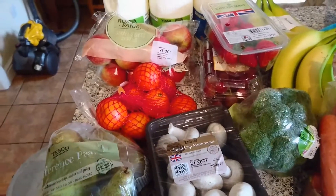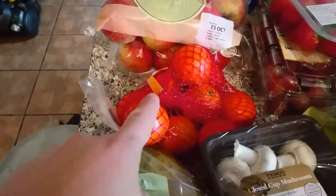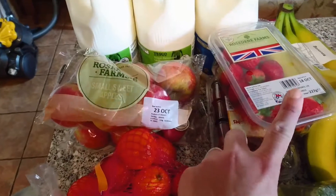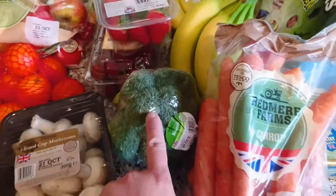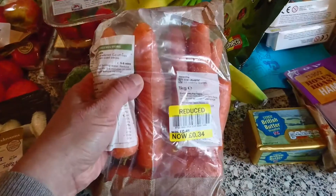Hi guys, here I am with my weekly Tesco shop. So I have some conference pears, some oranges, two packs of small sweet apples, strawberries and grapes, two bottles of green milk and a blue, two bunches of bananas, broccoli, and carrots which were reduced to 34p.